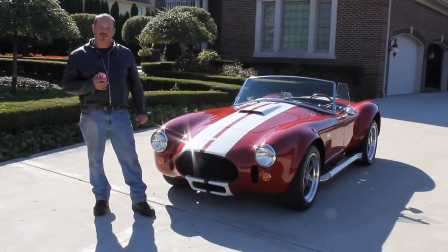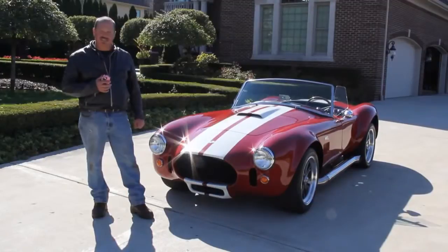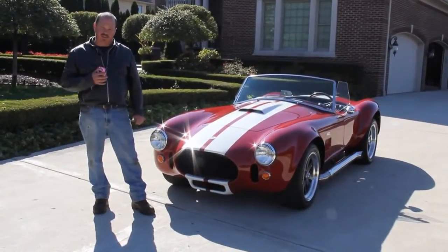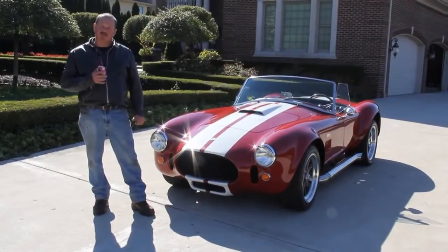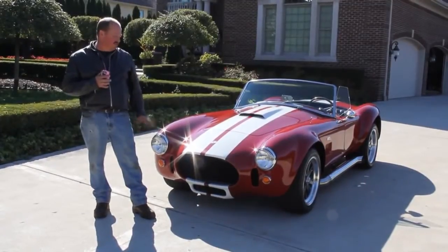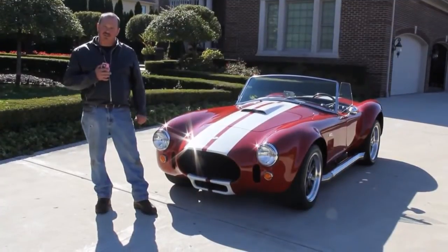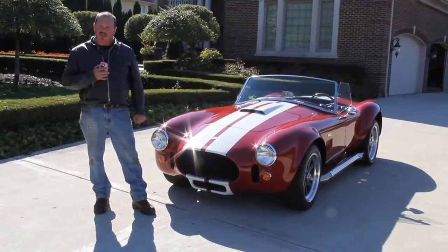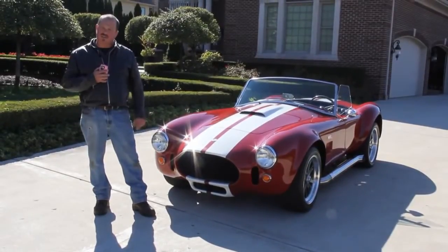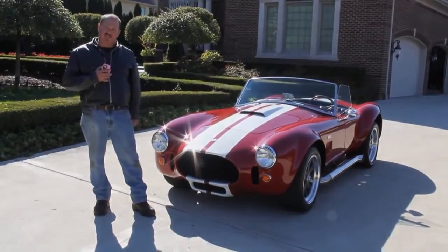Hi, it's Greg Payne here at Vanguard Motor Sales and today we're in front of a beautiful 1967 Cobra replica. One awesome build on this thing. We're doing this video today so you can make a good, wise choice on your muscle car investment. Don't forget to subscribe on YouTube, Twitter, and Facebook, and go to our website at VanguardMotorSales.com. Come on up, let's take a look.